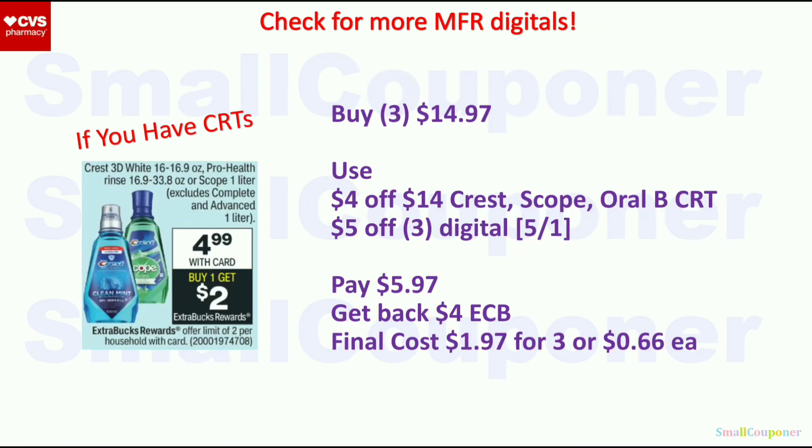The Crest Mouthwash is $4.99 — when you buy one, you get a $2 ExtraBuck, limit of two. Buy three for $14.97, use the $4 off $14 Crest Scope CRT and a $5 off 3 digital. You'll pay $5.97 and get back $4 in ExtraBucks (max two per deal, so max $4 back). Final cost is $1.97 for three, or $0.66 each.